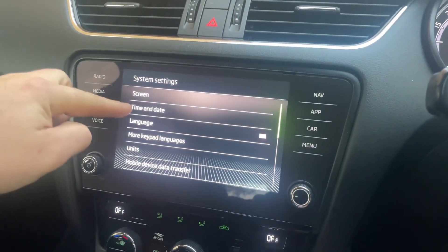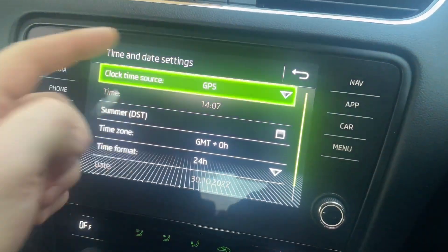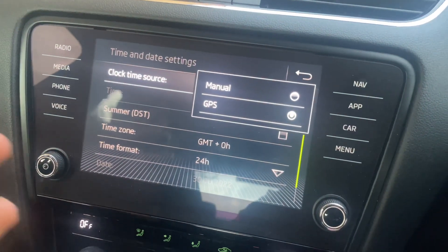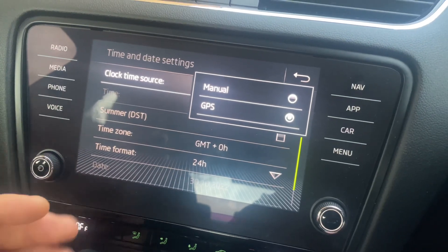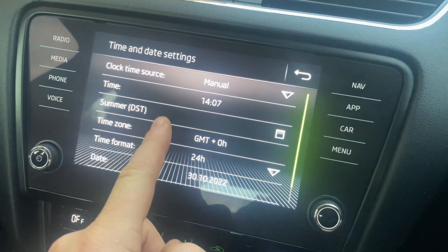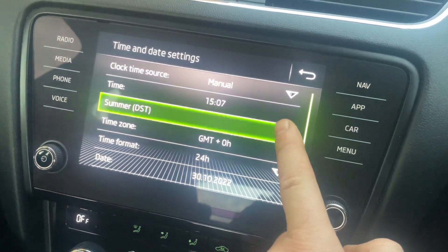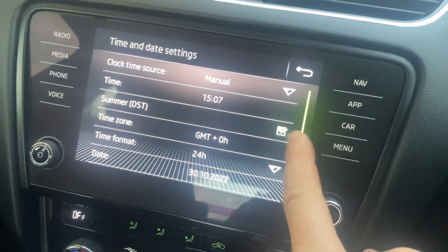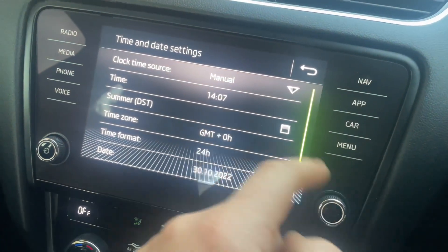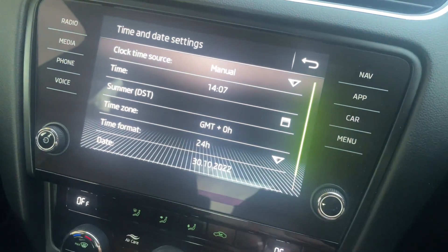Then you'll find Time and Date. There are a couple of ways of doing this — I've got mine set to GPS, but it's hit and miss whether it's going to work. So if you set it to Manual, when it comes to daylight savings, if you tick that it'll take you forward an hour. Watch — if you tick it, it'll go forward an hour. So when it comes to the end of daylight savings, which has just happened, you untick it and it'll drop you back an hour.